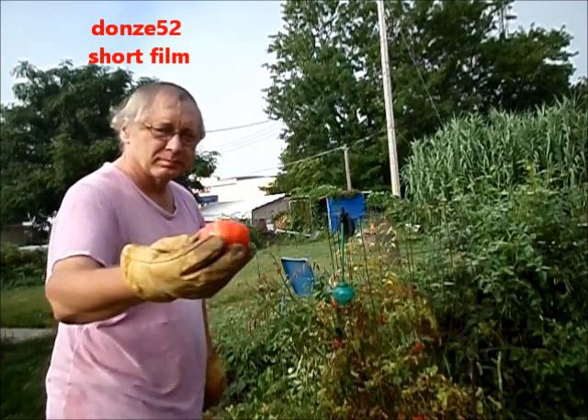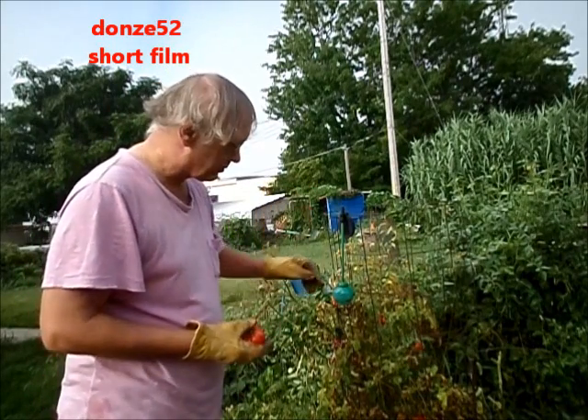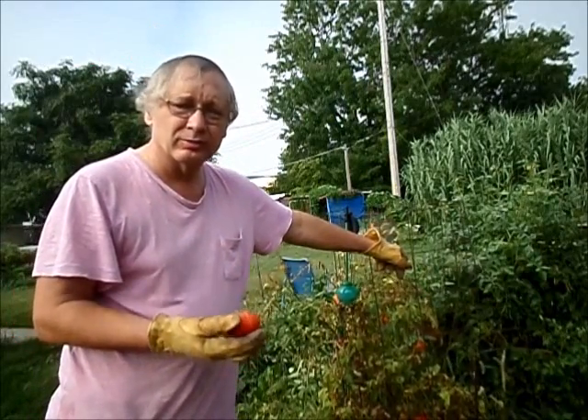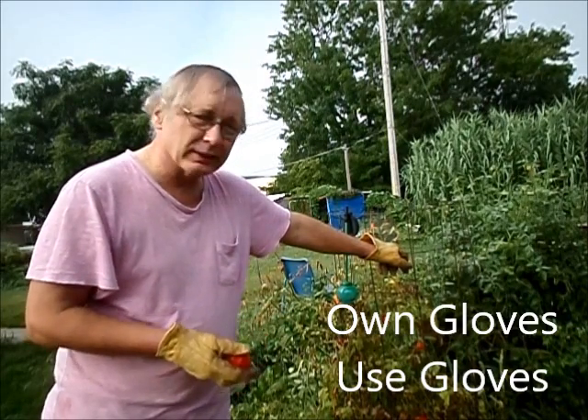Nice-looking tomatoes. I'm wearing gloves, and I suggest you consider having a pair of gloves and wearing them if you're harvesting or reaching your hand into places that you can't really see that well.